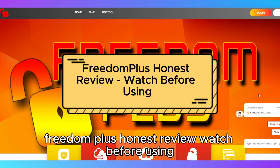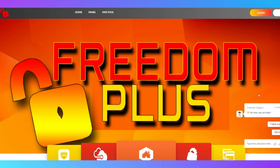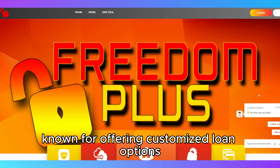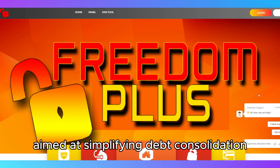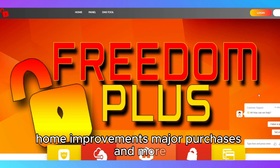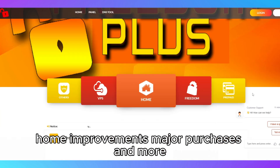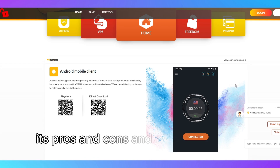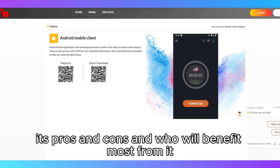Freedom Plus Honest Review – Watch Before Using. Freedom Plus is a personal loan provider known for offering customized loan options aimed at simplifying debt consolidation, home improvements, major purchases, and more. This review will dive into Freedom Plus's core features, its pros and cons, and who will benefit most from it.